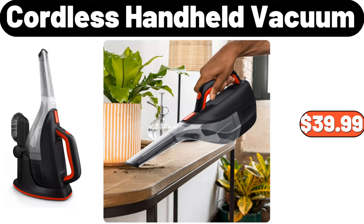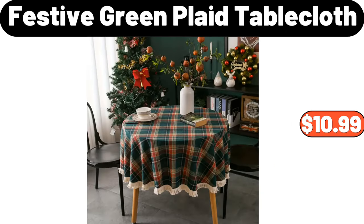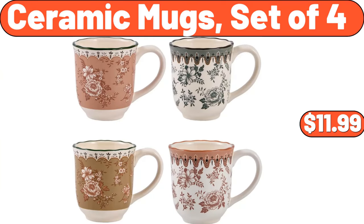Cordless handheld vacuum, $39.99. Nightstand set of 2, $65.99. Fastive green plaid tablecloth, $10.99. Multifunctional cooking pot, $19.95. Ceramic mugs, set of 4, $11.99.